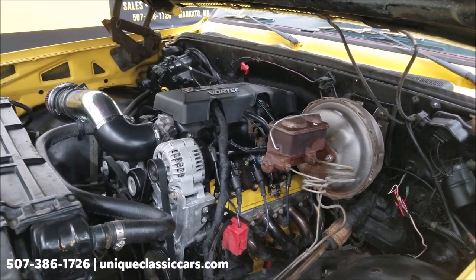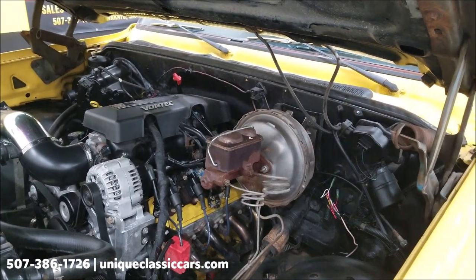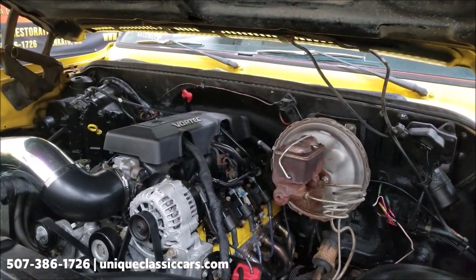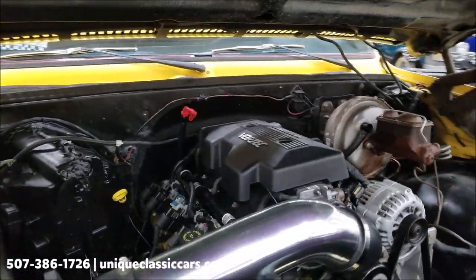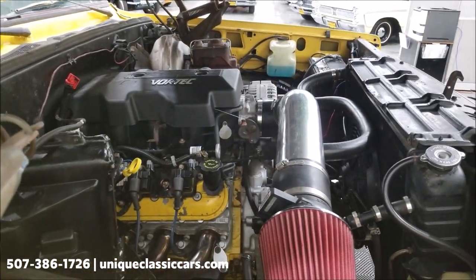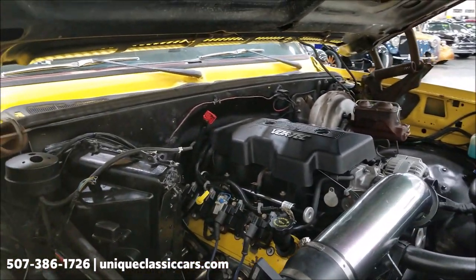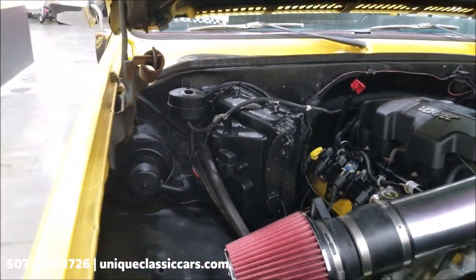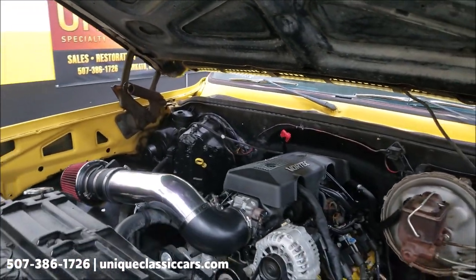There it is — the 5.3 liter Vortec. Headers have been installed. It has power steering and power brakes. Coil-over-plug technology, cold air intake with a new air filter. The AC has been bypassed — I didn't mention that earlier. The heater hoses are running up to the heater core and look complete. Again, it's a smooth-running, good-sounding engine.